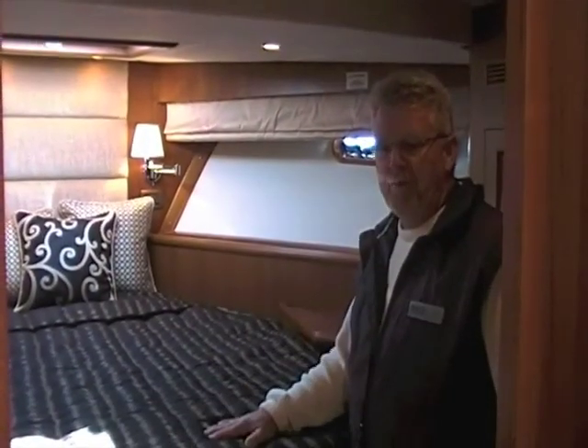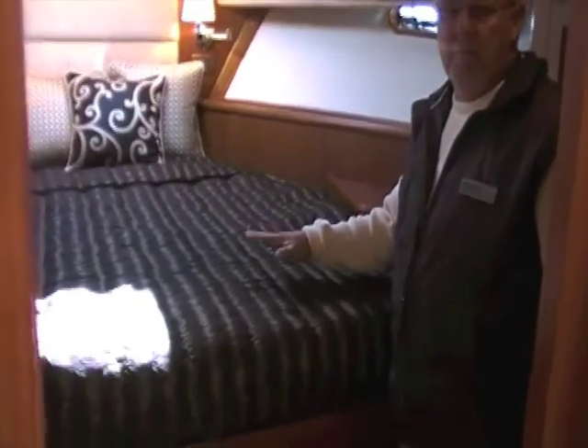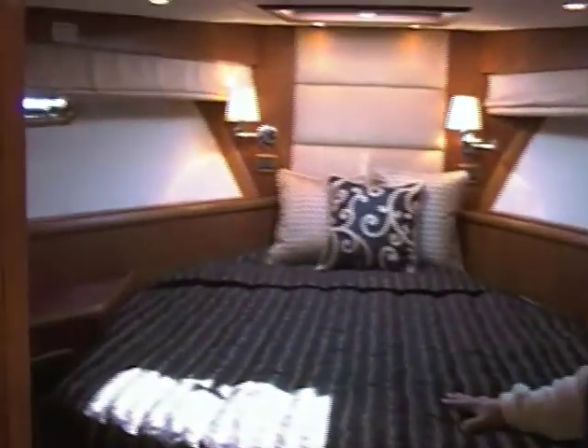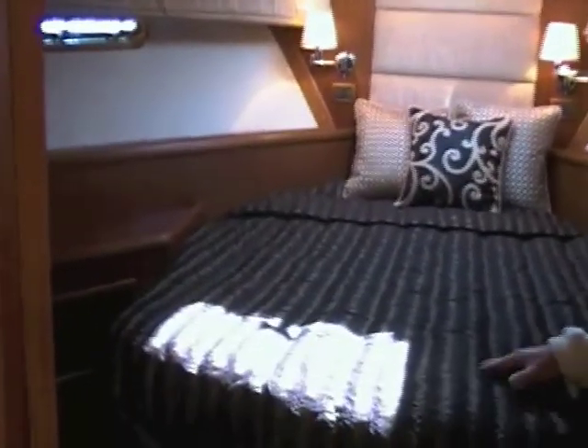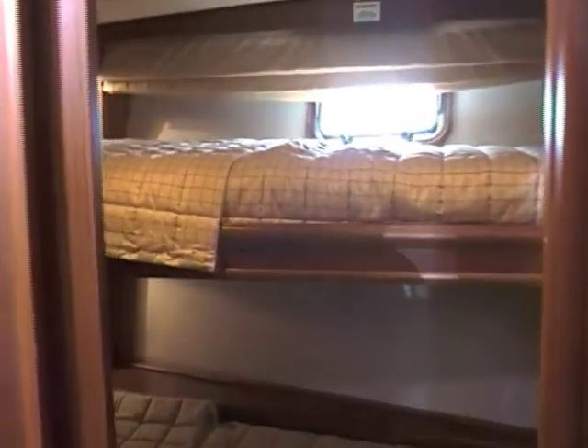The 53 Race Pilot House is a three-stateroom boat. You've got the master that we just came from, a beautiful forward VIP with ensuite head and access to that head for use as a day head from the corridor as well. And you'll see the third stateroom — beautifully done, with gorgeous joiner work and twin over-and-under bunks.